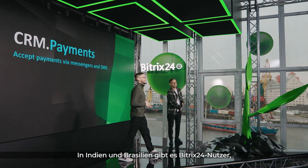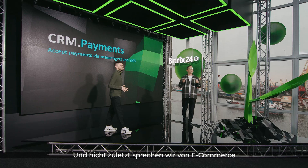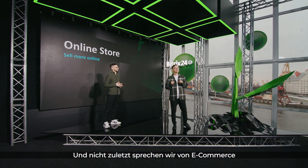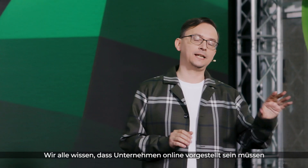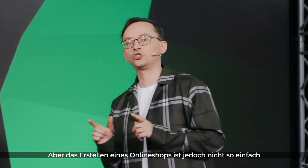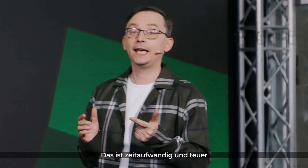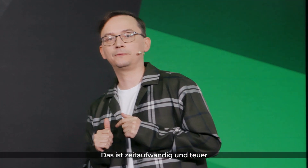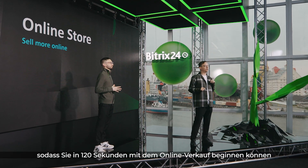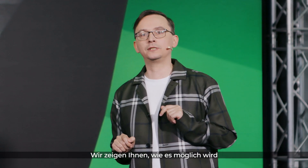We have already started testing this feature in Brazil and India and the feedback has been tremendous. Now on to the final part of our presentation: e-commerce. We all understand that every business has to be online nowadays. But creating an online store is not very simple — it's time consuming, it's intimidating, and it can be quite expensive. We have totally removed all of those obstacles so you can start selling online in just 120 seconds, as you are about to see.